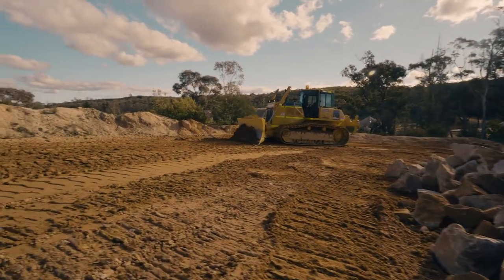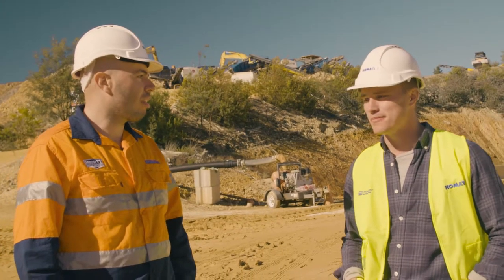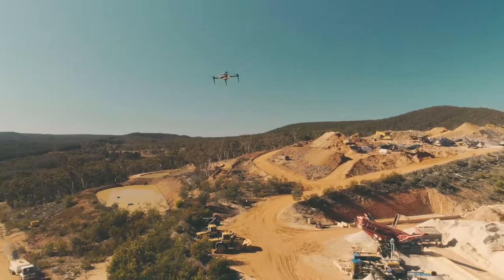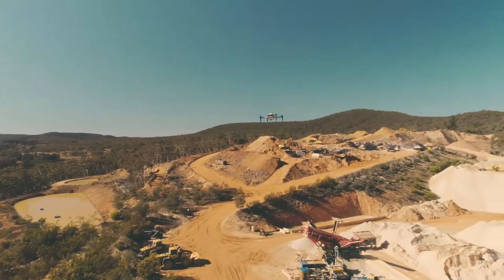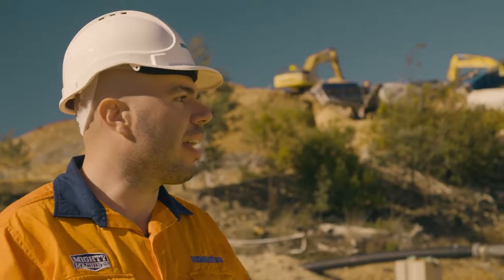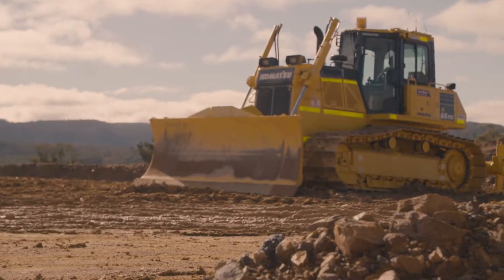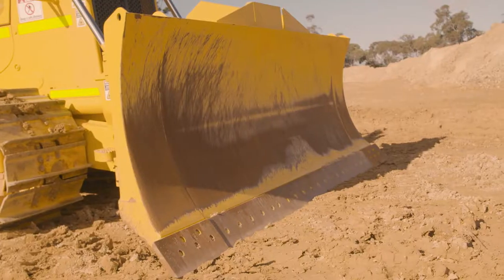Tony, what are we doing here? We've got three giant Komatsu machines — tell us a little bit about them. Earlier in the week, we did an aerial drone survey of the whole quarry here. With that data, we've created a design of the actual rally track and inputted that design into the D65 Intelligent Dozer. And basically, we're going to cut a nice rally track for Molly.